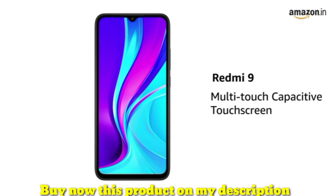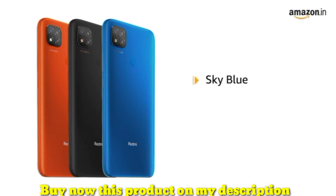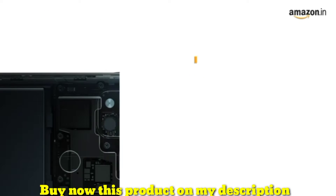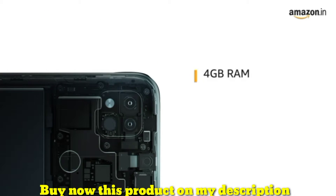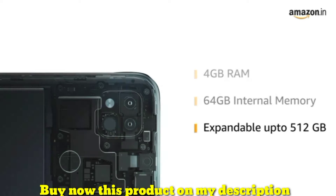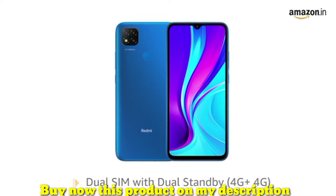Presenting Redmi 9, that comes with a multi-touch capacitive touch screen. The phone is available in sky blue, sporty orange and carbon black colors. Redmi 9 comes with 4GB RAM and 64GB internal memory that provides for seamless multitasking. The memory is expandable up to 512GB. It comes with dual SIM, and both slots support 4G on dual standby.